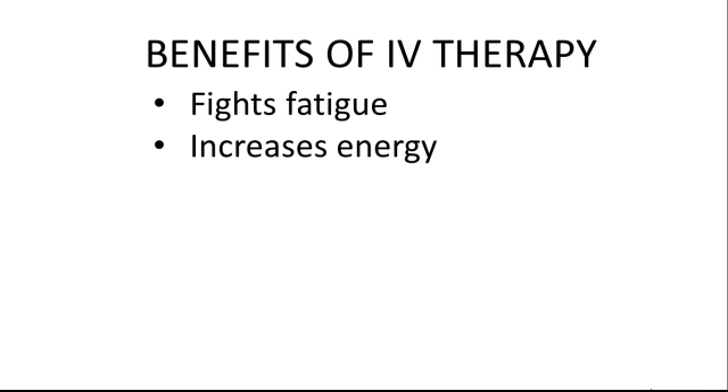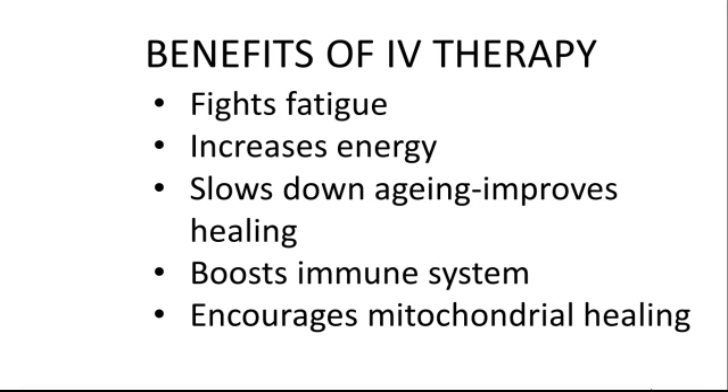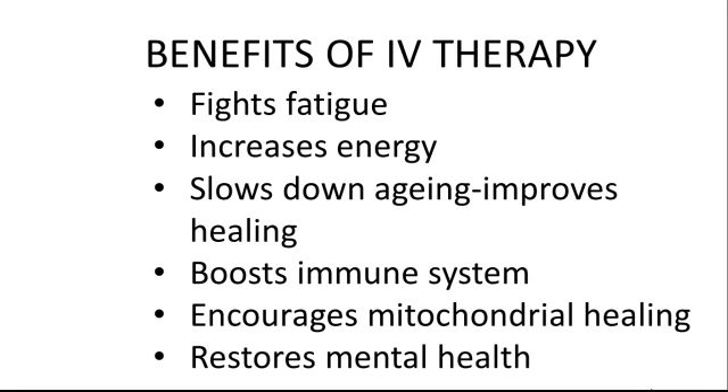High doses of IV vitamins, antioxidants, and other nutrients fight fatigue, send energy levels through the roof, and slow down the aging process, while boosting the immune system, encouraging mitochondrial healing, and restoring mental health.